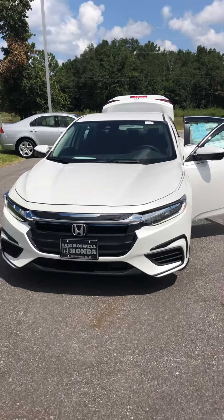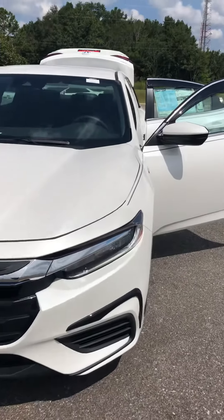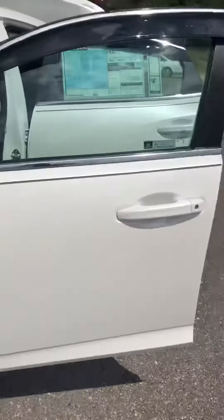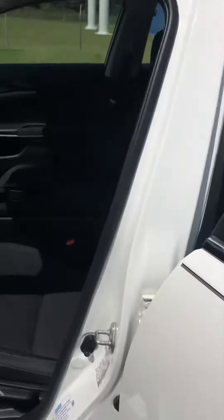2019 Honda Insight, this is the EX model. It does have the nice LED daytime running lights in the front, nice alloy wheels, a very clean black interior, and all-weather mats in the front, rear, and in the cargo area.